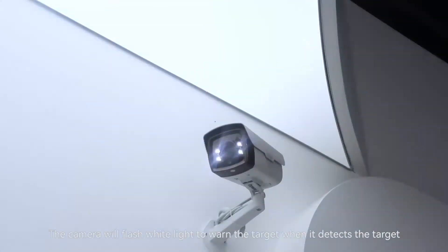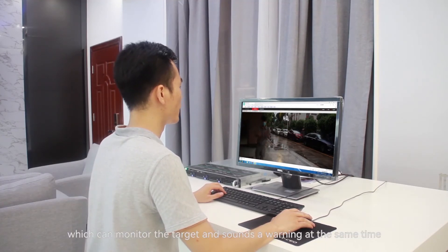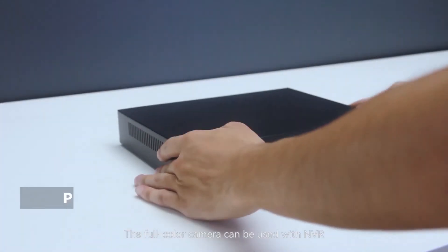When the camera detects a target, it will flash white light to warn the target. The full color camera also supports voice intercom, which can monitor the target and sound a warning at the same time.